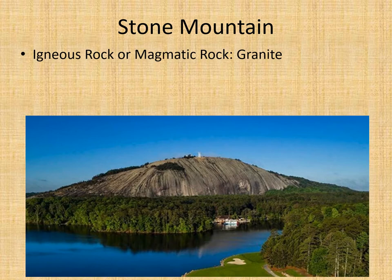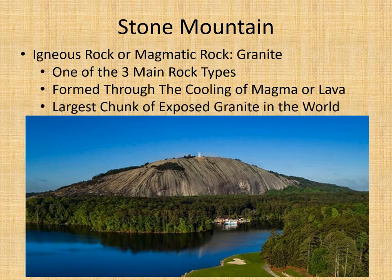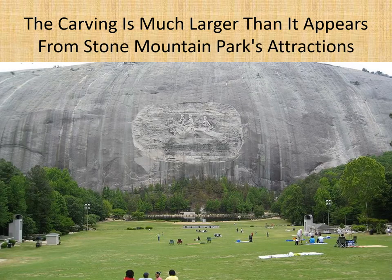Stone Mountain is a magmatic rock made out of solid granite and it's one of three main rock types formed through the cooling of magma or lava. It's the largest chunk of exposed granite in the world, located just outside of Atlanta about 20-30 miles in Stone Mountain, Georgia. You can see the mountain for miles. It has the largest high-relief sculpture in the world, and the carving is much larger than it appears — it's almost surreal.